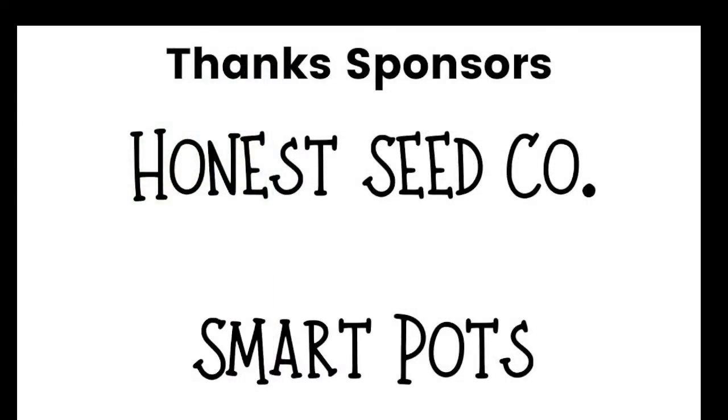I did want to thank our sponsors — Ona Seed Company and Smart Pots — both sponsored prizes for this video today. I just wanted to make sure I thanked them. I sent them both an email and they were just like, 'Yeah, absolutely,' and gave us some great prizes for all of these workshops.